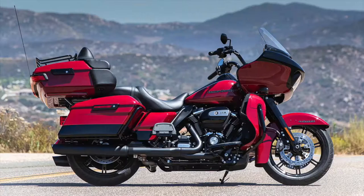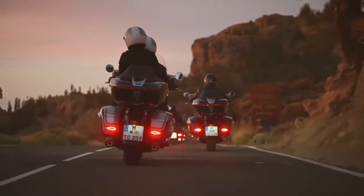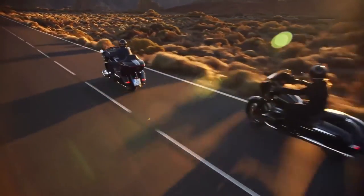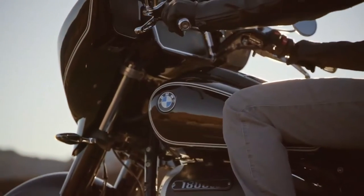The Indian Challenger, the Harley-Davidson Road Glide, and Ultra Limited are the key competitors in this segment. Considering they all fall around the same price range — or sometimes even more — the R18B and Transcontinental appear to come out on top, given all the tech and features you get for the money.